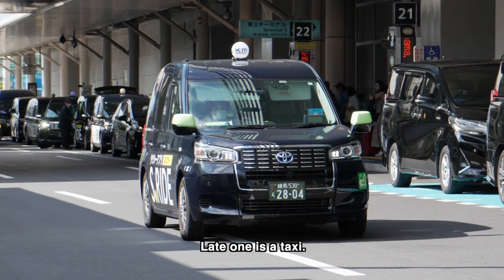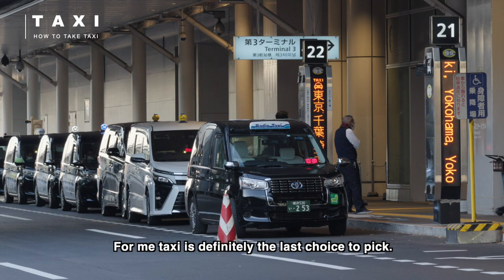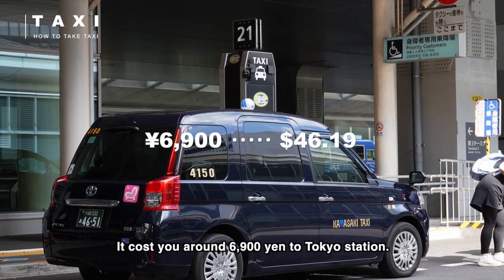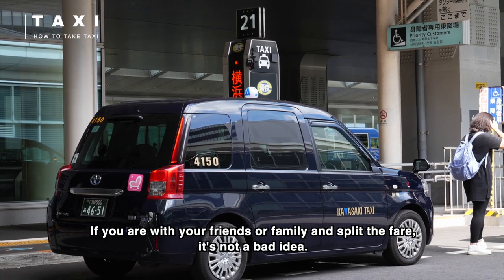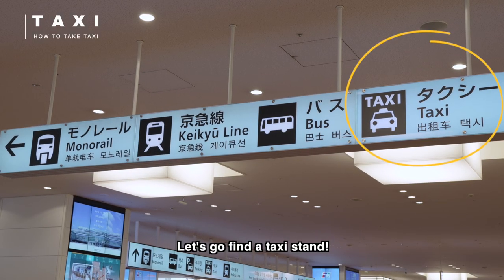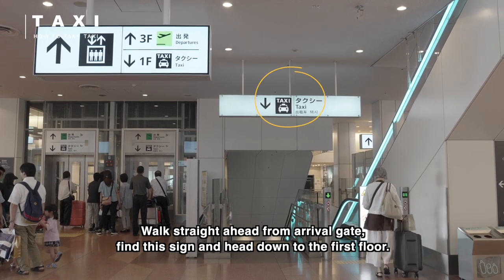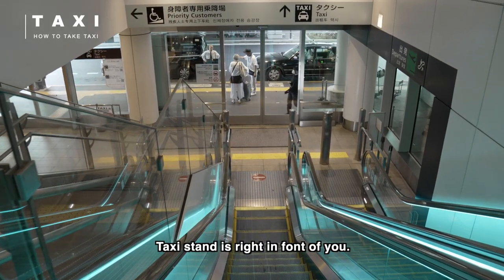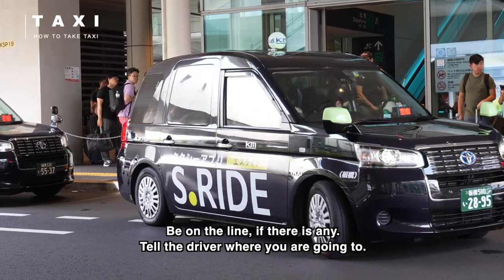The last option is a taxi. For me, taxi is definitely the last choice to pick — it costs around 6900 yen to Tokyo station. However, if you are with friends or family and can split the fare, it may not be a bad idea. To find a taxi, walk straight ahead from the arrival gate, follow the sign, and head down to the first floor. The taxi stand is right in front of you. Join the line if there is one and tell the driver where you are going.